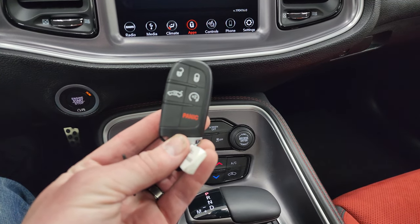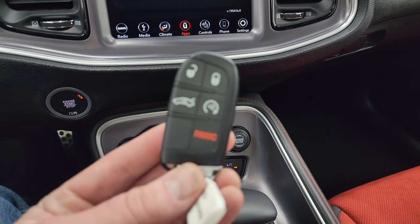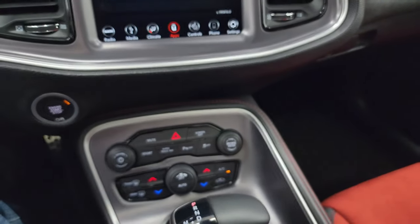You do get keyless entry with the remote start on there, and that key fob is in nice shape.